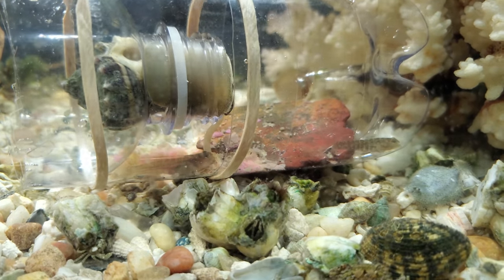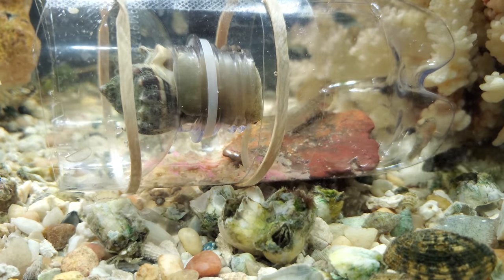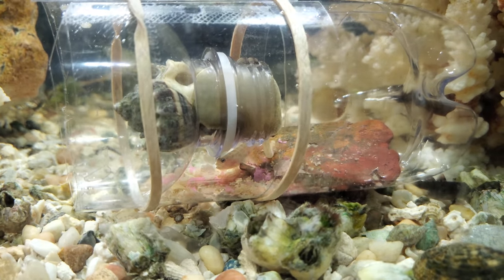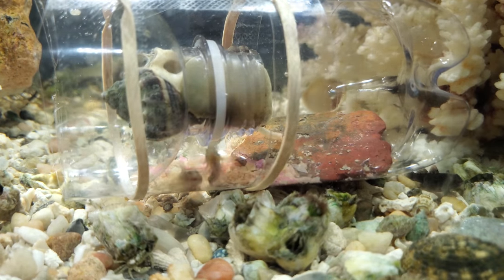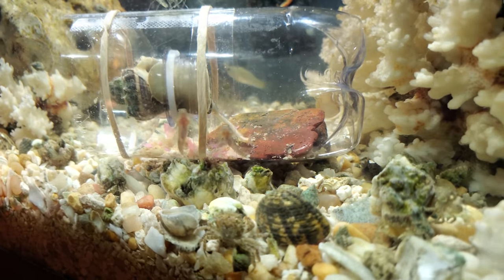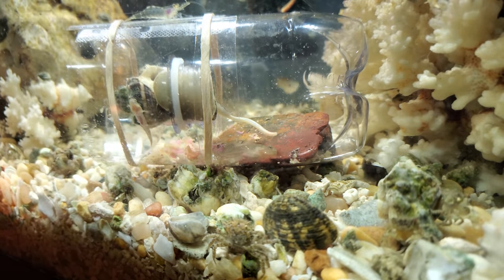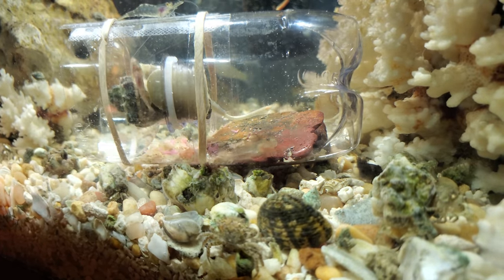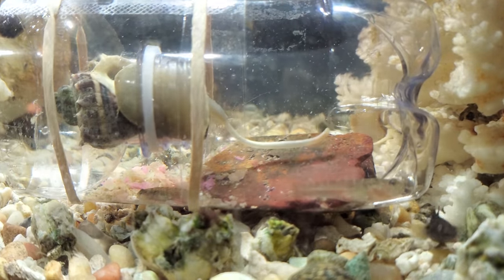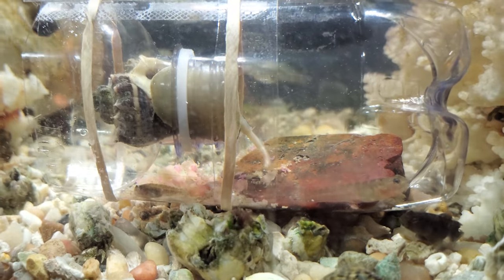Crazy, huh? Florida crown conch tongue. Look at him — he can't fit through there, so he's pulled almost his whole body out of that shell. Wow, that's got to be two inches long. I've never seen anything like that.